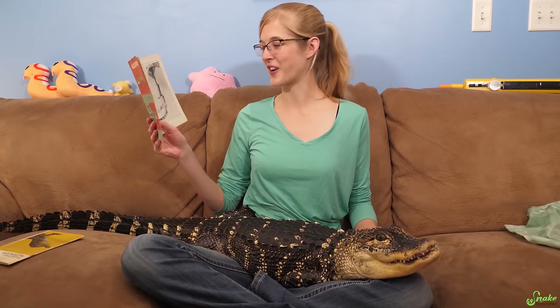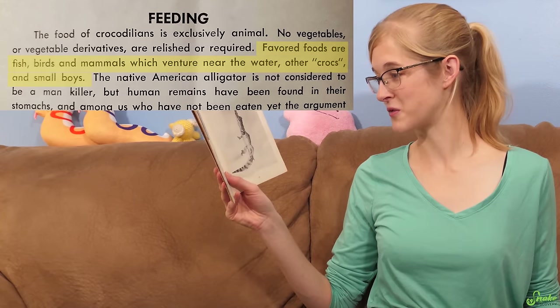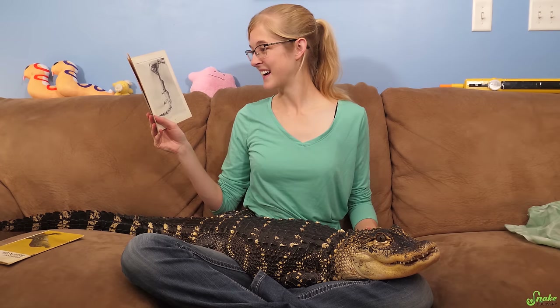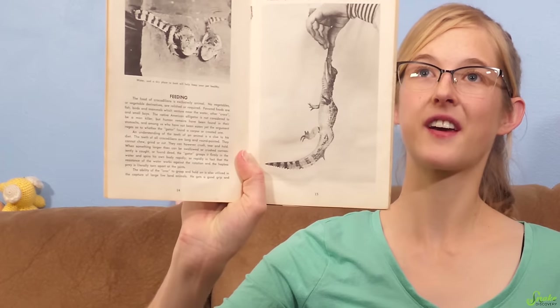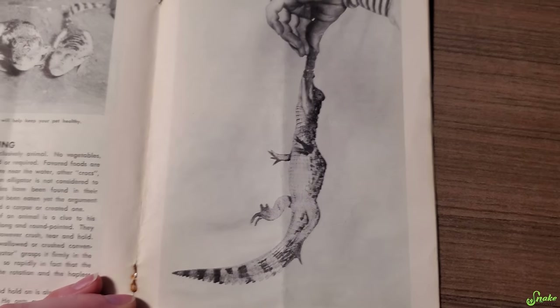Now onto feeding your crocodilian. 'Favorite foods are fish, birds, and small mammals which venture near the water, other crocs, and small boys.' It actually says 'small boys' in this book — 60s humor! That's going to terrify some kids. Also, do you think this is how the cover alligator got his hunchback? On the subject of feeding: 'You can feed your pet as often as he will eat. When he has had enough, he will stop eating. Don't worry about overfeeding. You can't overfeed a pet crocodilian.'